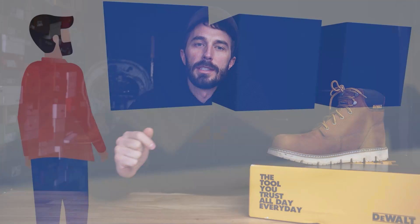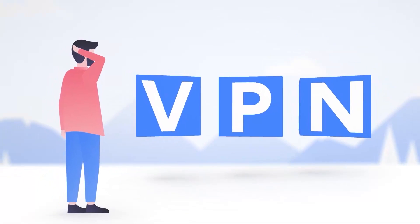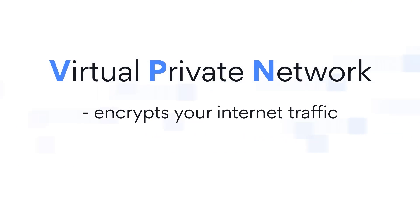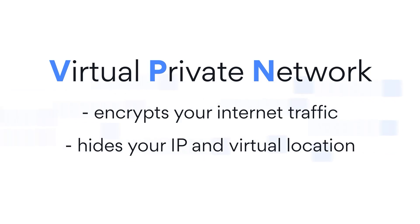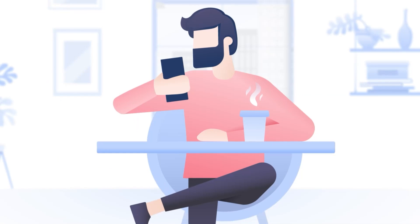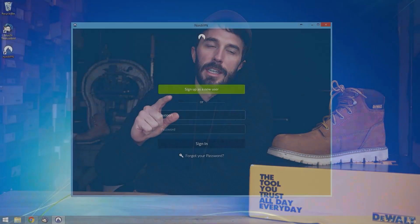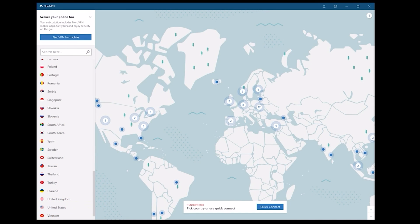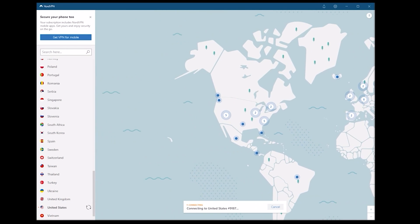Thanks to NordVPN for sponsoring this video. If you don't know what a VPN is, VPN stands for Virtual Private Network. It's a service that protects your internet connection and privacy online. The way it does it is it creates an encrypted tunnel for your data, protecting your online identity by hiding your IP address, and allows you to use public Wi-Fi hotspots safely.